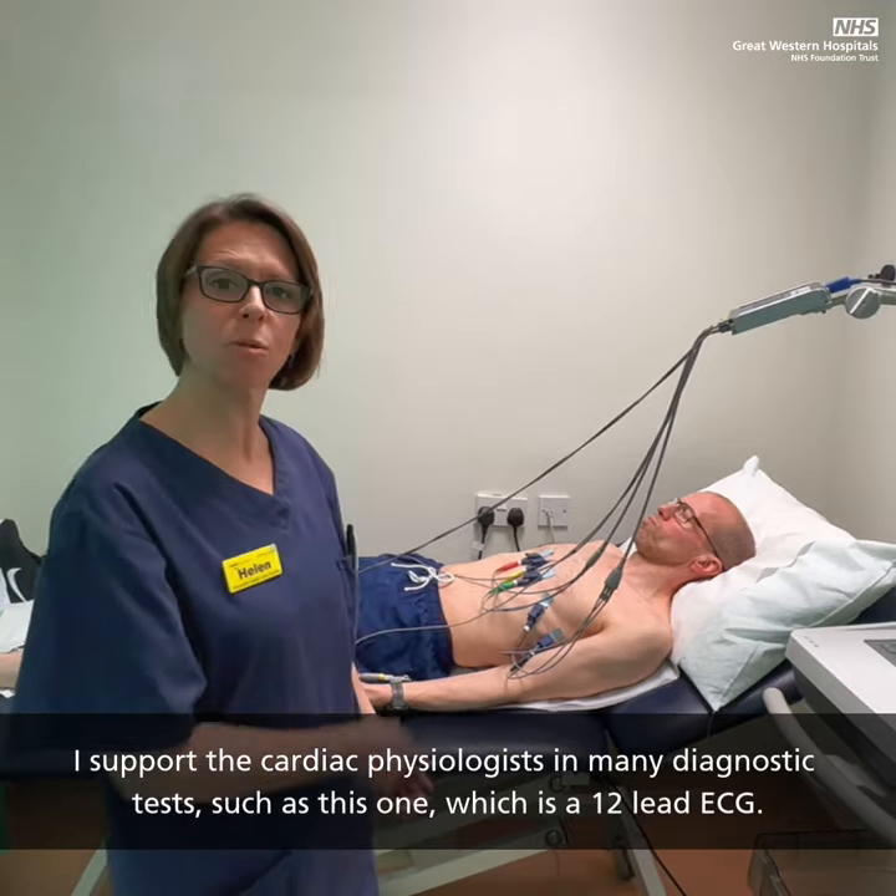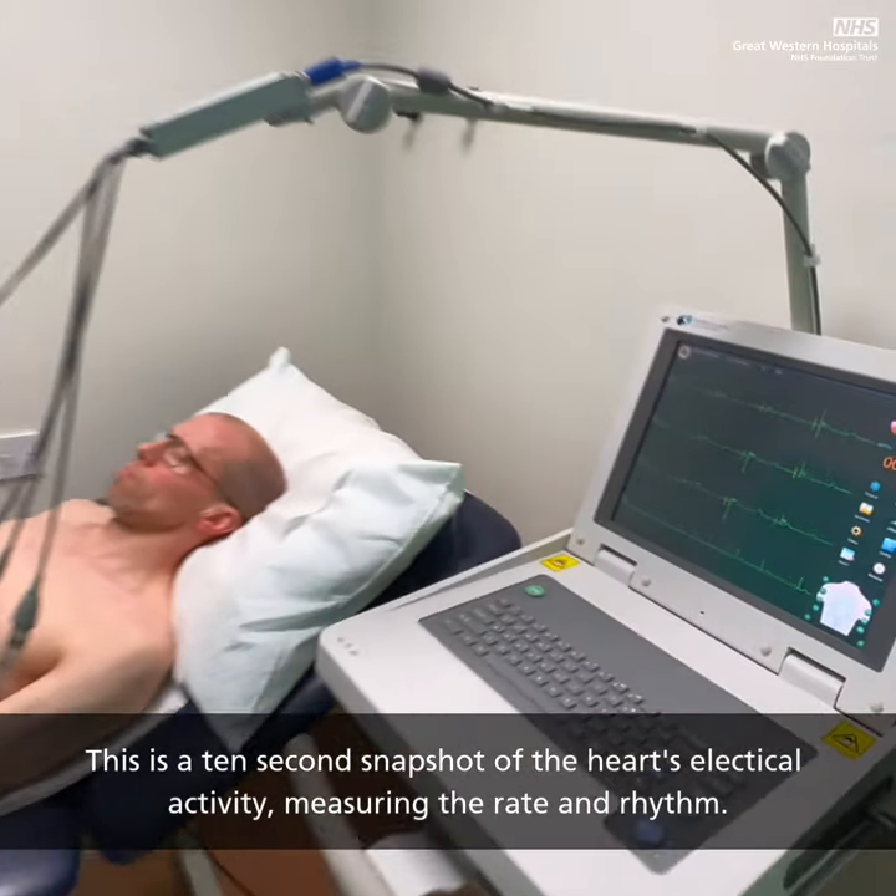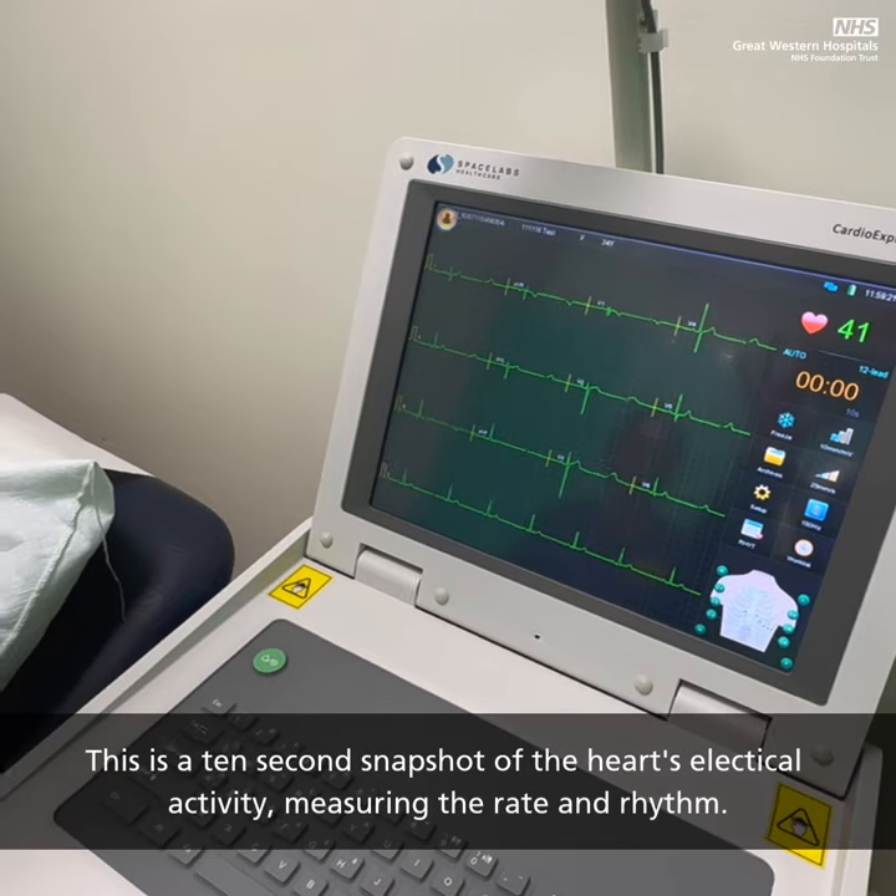Such as this one, which is a 12-lead ECG. This is a 10-second snapshot of the heart's electrical activity, measuring the rate and rhythm.